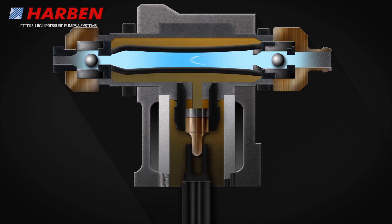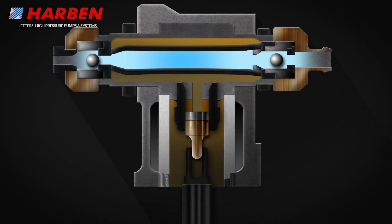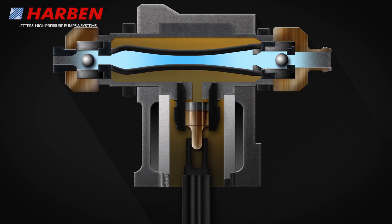On the upstroke of the piston, the diaphragm is pressurized. This causes the inlet valve to close and the outlet to open. On the downstroke of the piston, the diaphragm is depressurized. The inlet valve opens and the outlet closes. This allows water to be drawn into the diaphragm through the open inlet valve.